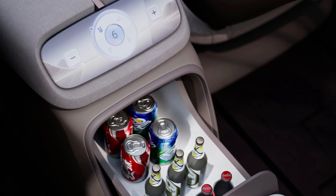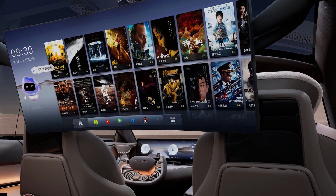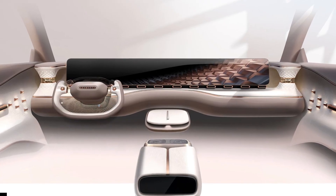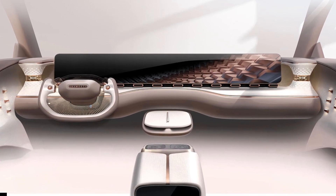Even the lights have been carefully thought out. The front matrix lighting has been inspired by the glazed tiles of Chinese architecture, while the third brake light creates a reflection in the rear glass, shining a China red hue.